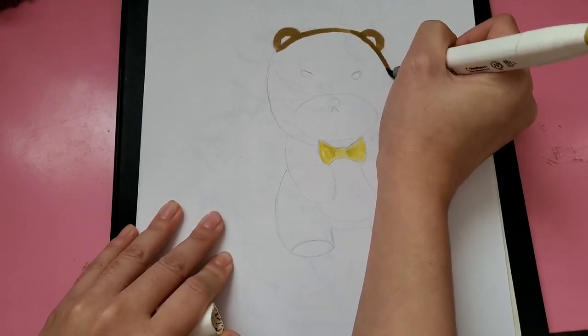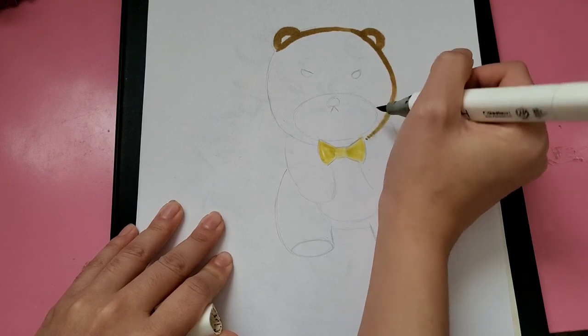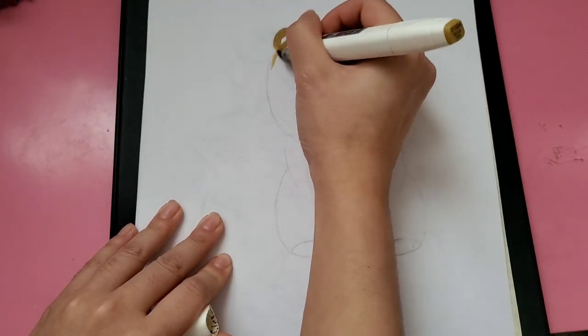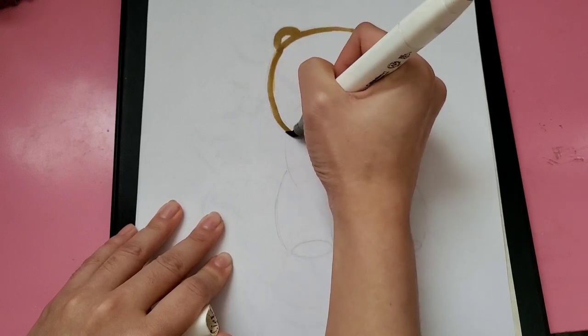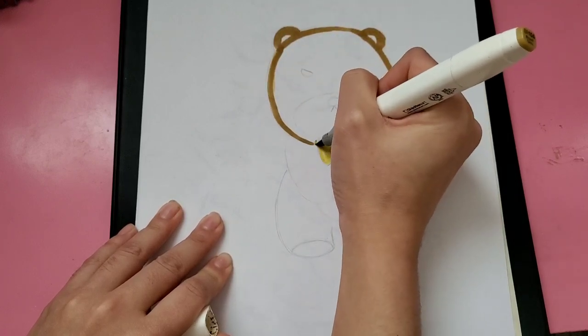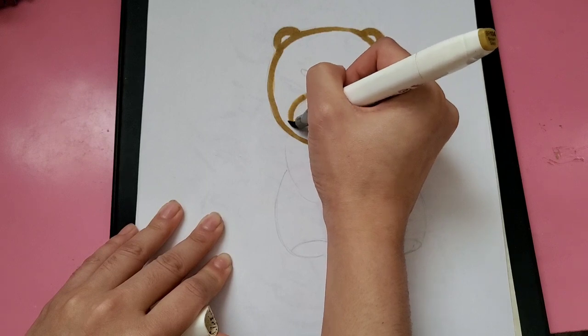It actually has eyelashes, but it looks more angry because of the way the fur sits on the eyes and everything. So I drew him as angry instead of just drawing in eyelashes, and to be honest, I think he looks much cuter like this as well.